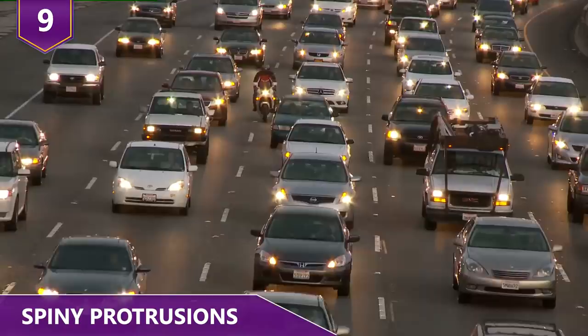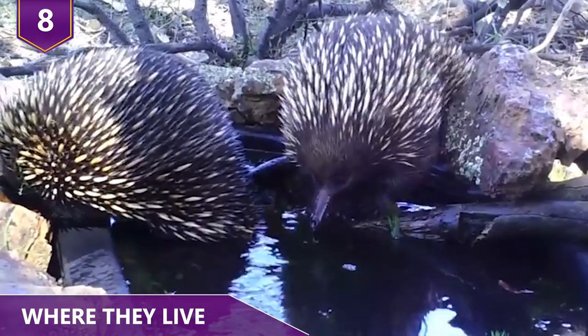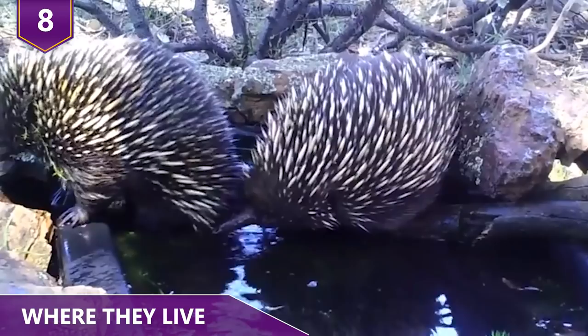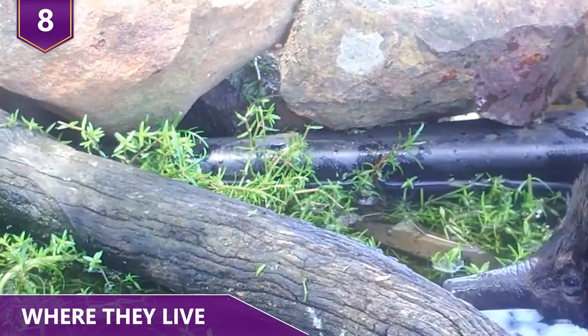Number 8: Where They Live. The echidna is native to Australia and New Guinea. There are four living species in two families: the short-beaked echidna and the long-beaked echidnas. Even though they are called long-beaked or short-beaked, echidnas don't actually have beaks — they just have very long noses, which they use to sniff out food.